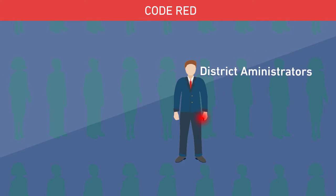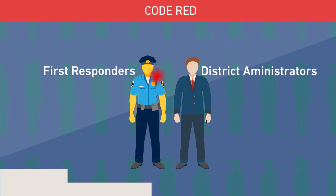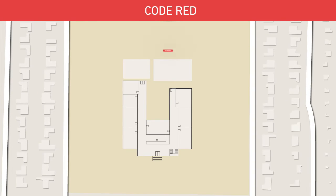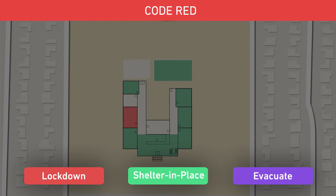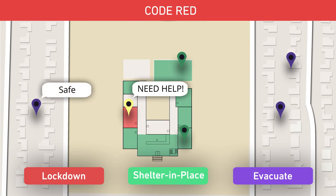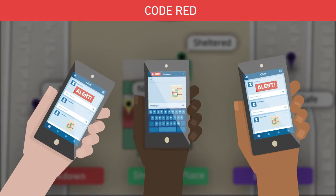District safety team and emergency responders are immediately alerted to the situation. Staff are simultaneously alerted with an action direction of lockdown, shelter in place, or evacuate. Once they have completed the action, staff logs into Catapult where they report their status, account for students, and automatically acquire individual GPS coordinates.